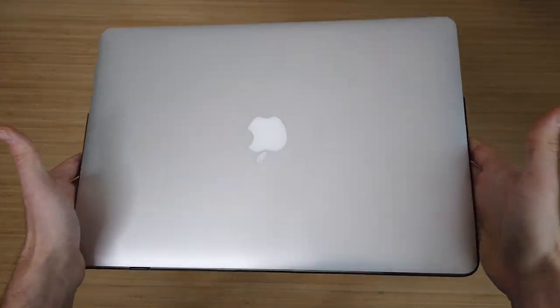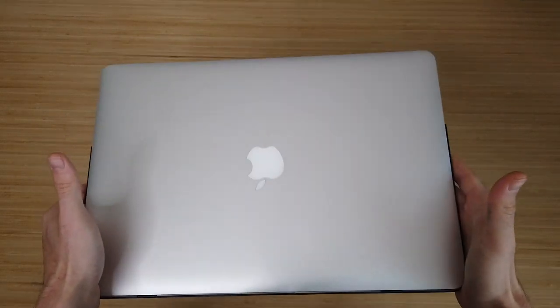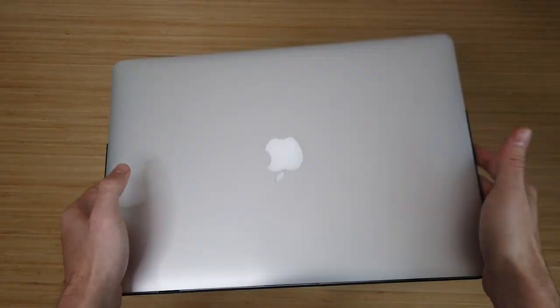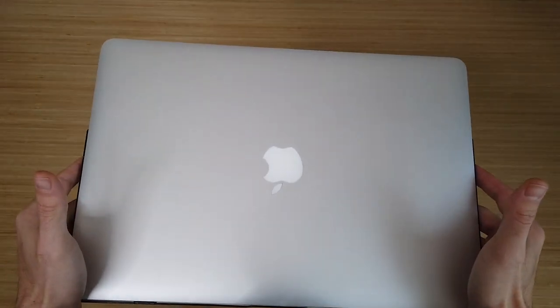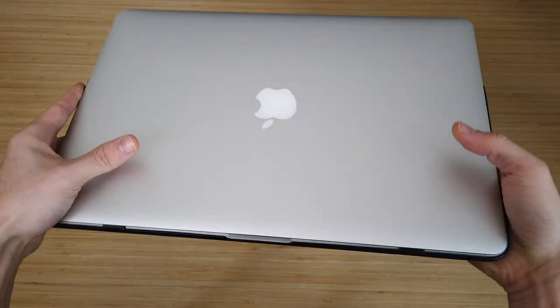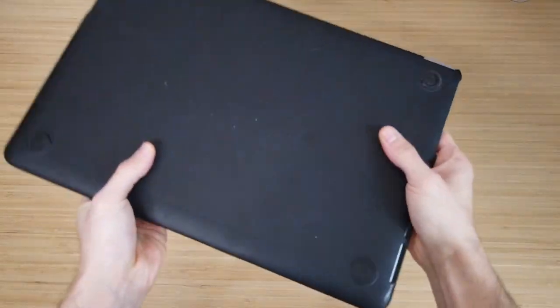So a lot of you guys have questions about the gear that I take with me on the go to continue trading, to continue running the business. And that's why I want to share with you what I'm packing in my bag for the Dominican Republic for the next 10 days. So the first thing, of course, I can't go anywhere without it, is my MacBook Pro.